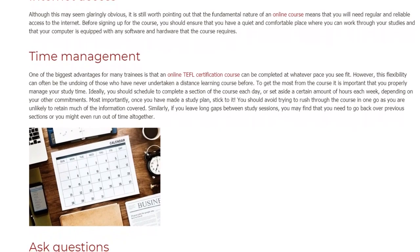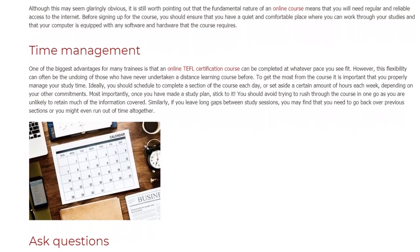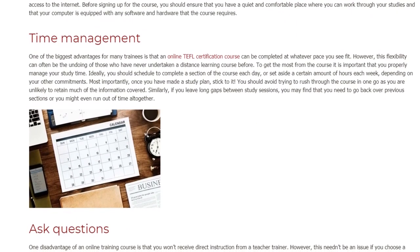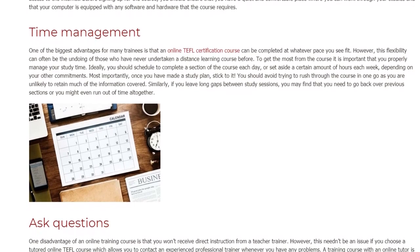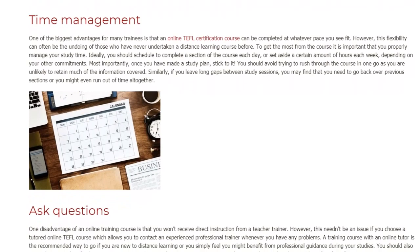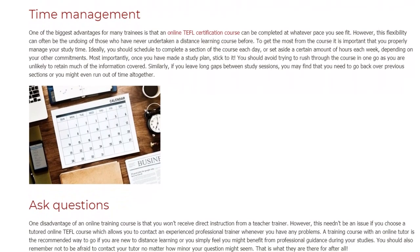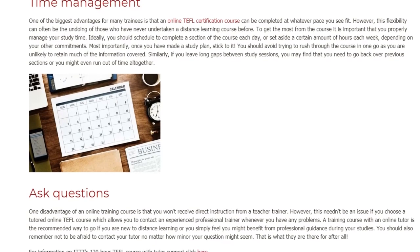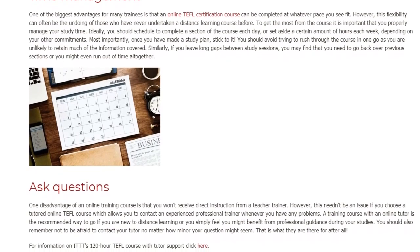Most importantly, once you have made a study plan, stick to it. You should avoid trying to rush through the course in one go as you are unlikely to retain much of the information covered. Similarly, if you leave long gaps between study sessions, you may find that you need to go back over previous sections or you might even run out of time altogether.